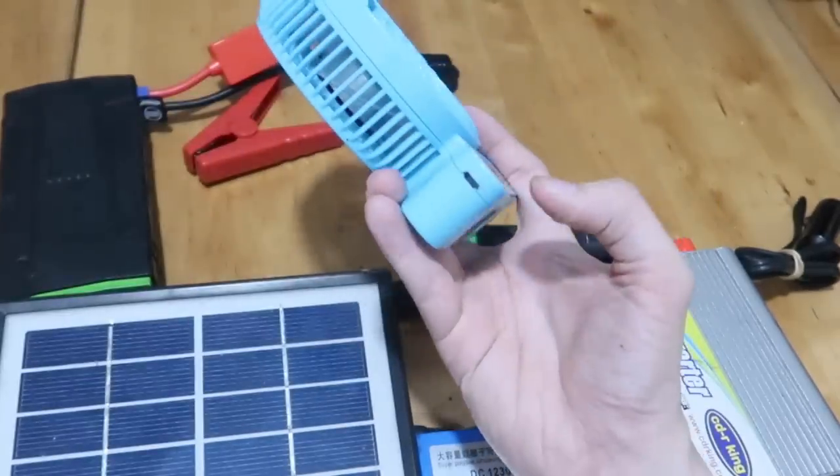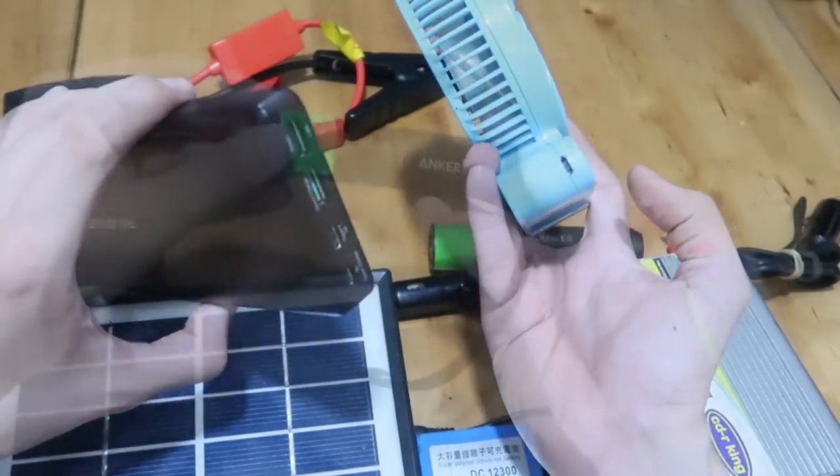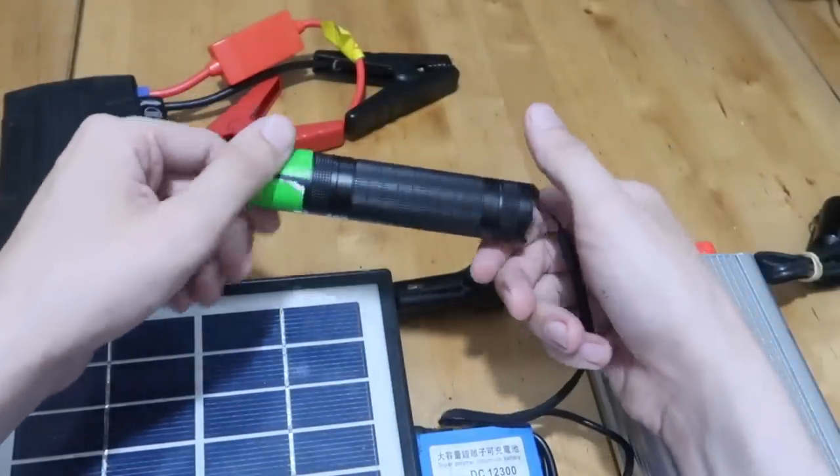On the topic of lighting, if you have a flashlight, make sure the battery is charged, because this could be a very useful tool.